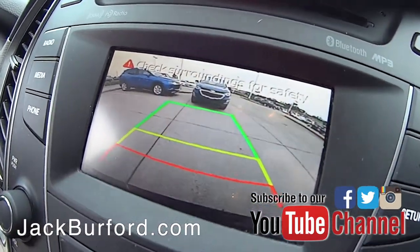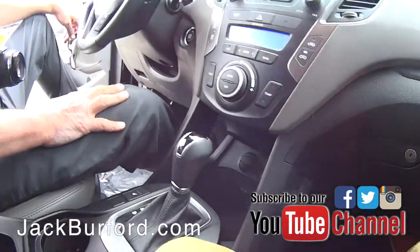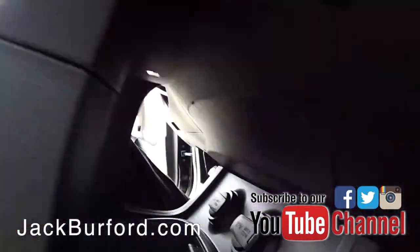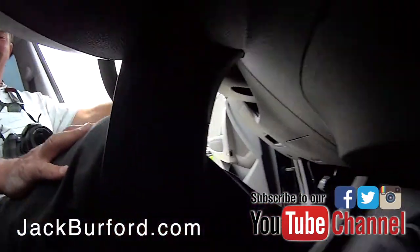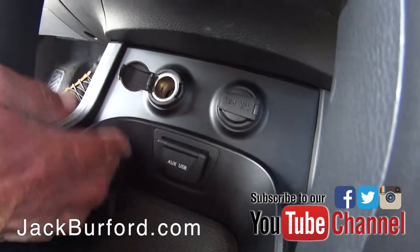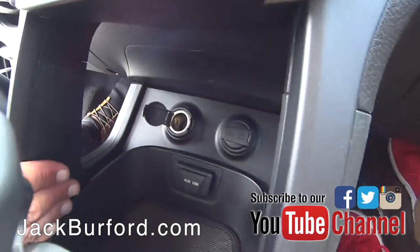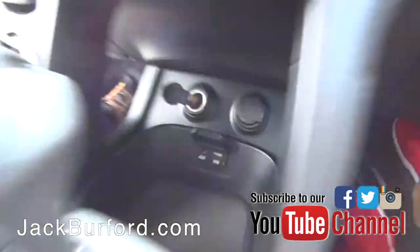It's got heated front seats, AM/FM/XM radio, and there's some stuff in here that's kind of cool — not sure exactly what it is but neat. It's also got two power ports down there, looks like a USB and auxiliary.